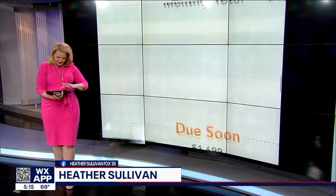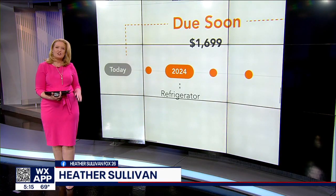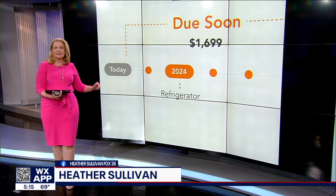Well, if you scroll down here, you can see that coming up next year, this home would need a new refrigerator.